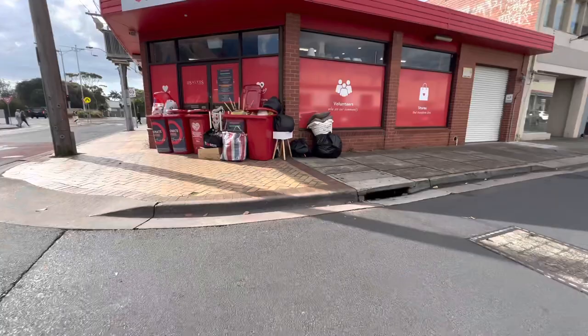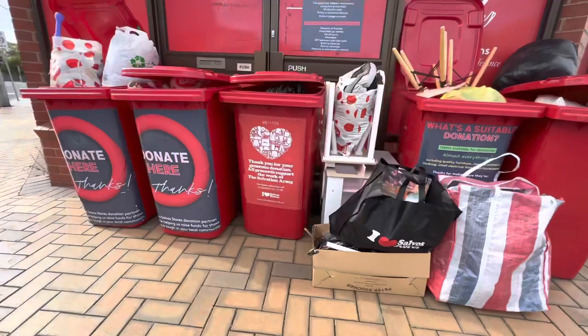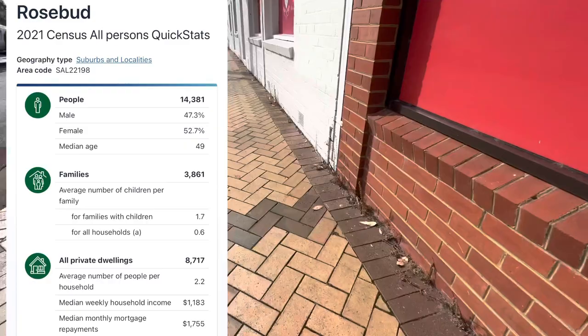I wouldn't take anything from this pile because these are 100% donations, but I just thought we'd have a look to see what people are donating — it's insane. It was pretty cool, but let's go into the shop and have a look.